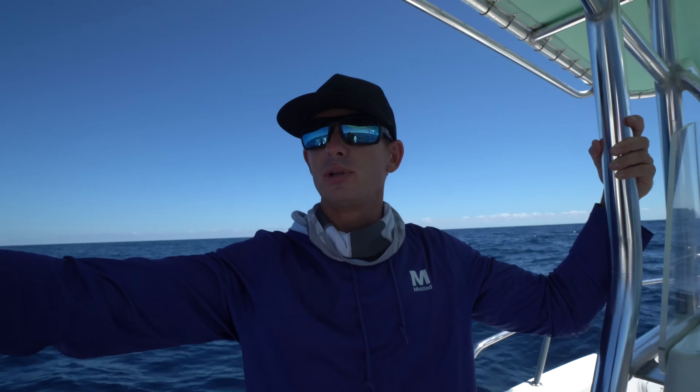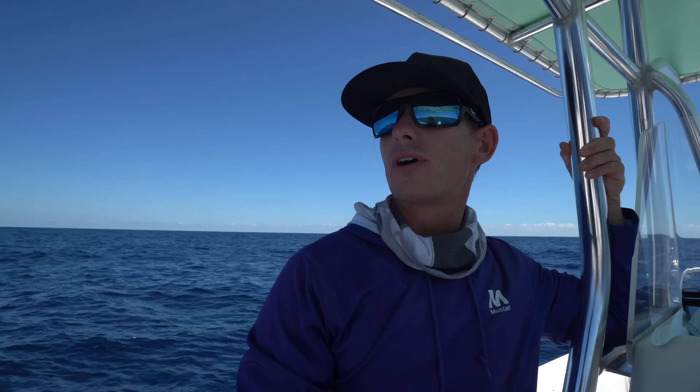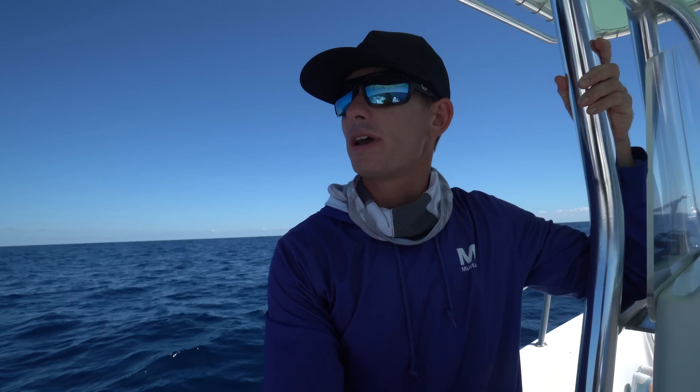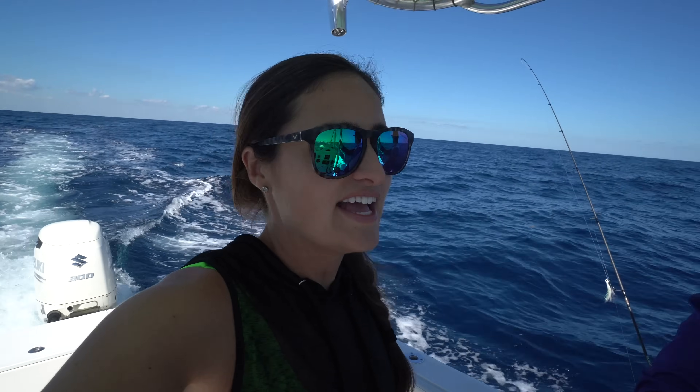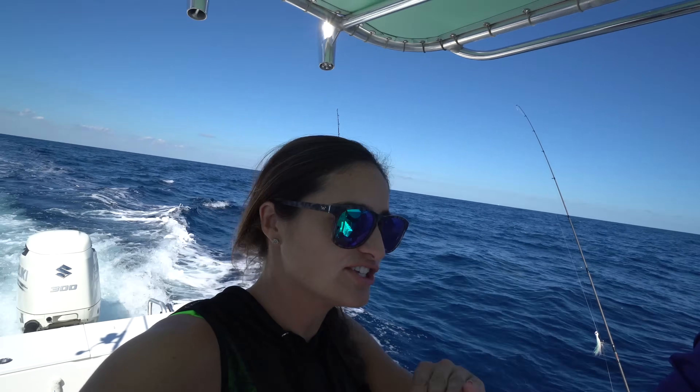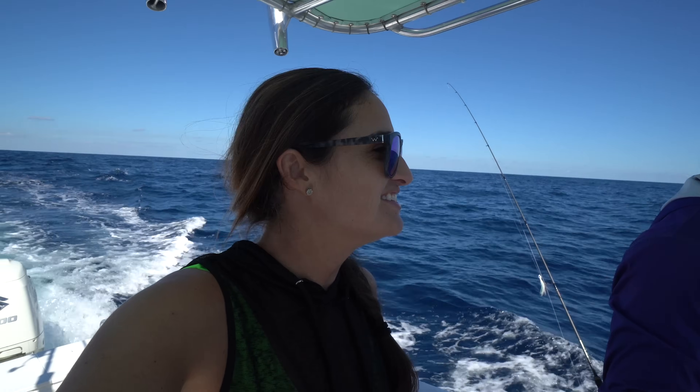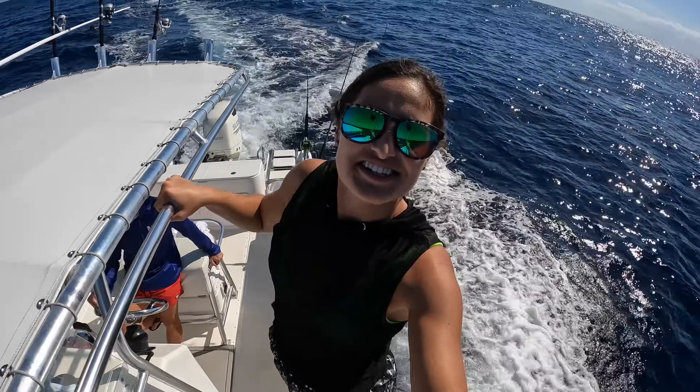Usually we look for the really thick bumpy sargassum weed which holds a lot of bait like blue runners, baby baitfish, triggerfish. But this stuff is just desolate. It doesn't help when you have a west wind and you're offshore fishing — everything is getting blown further and further away from shore. So it's a game of just looking across the horizon, praying you see something floating. Your mind plays tricks on you — you think you see something and then you don't.